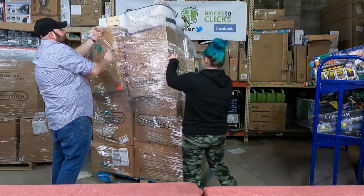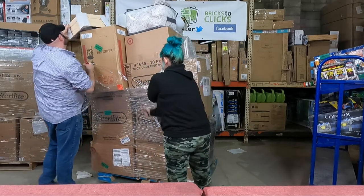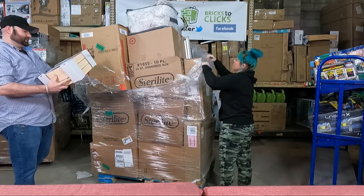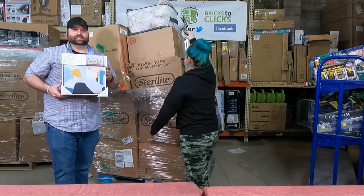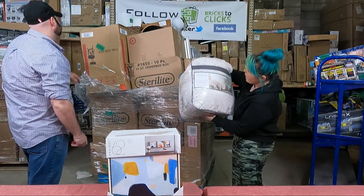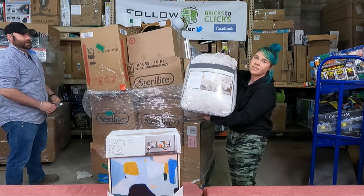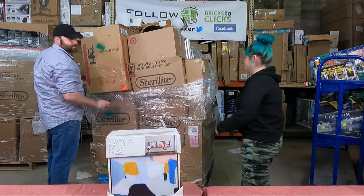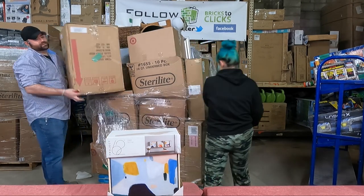For the first item, we've got a three-pack Project 62 wall art set — it looks very modern. I like the colors and everything they've got going on. We also have a Threshold full queen textured faux fur comforter set. It's very soft — it looks like one of those foam fur ones.